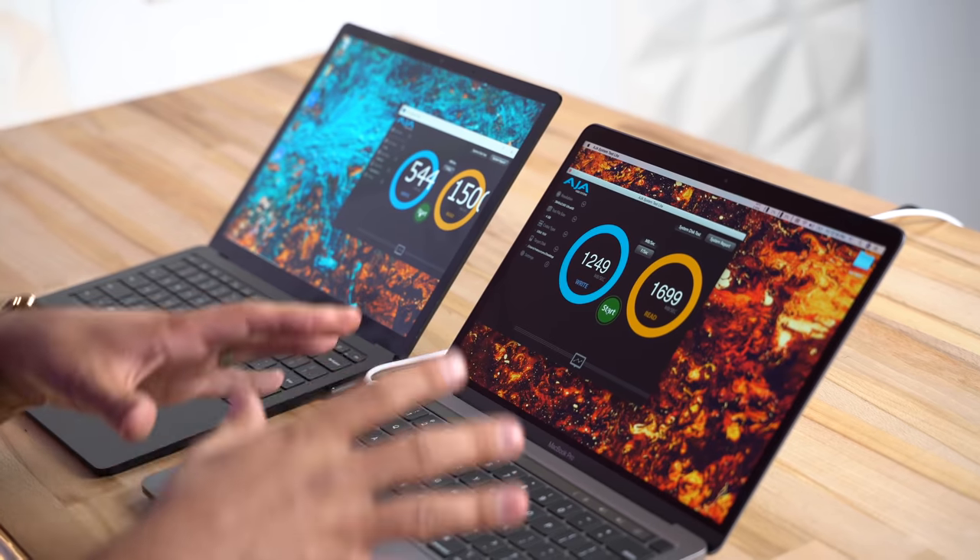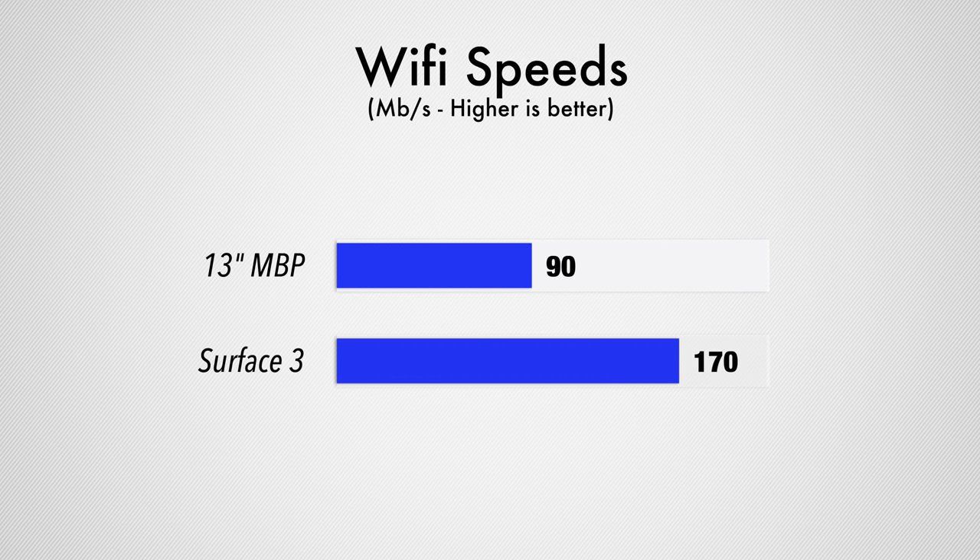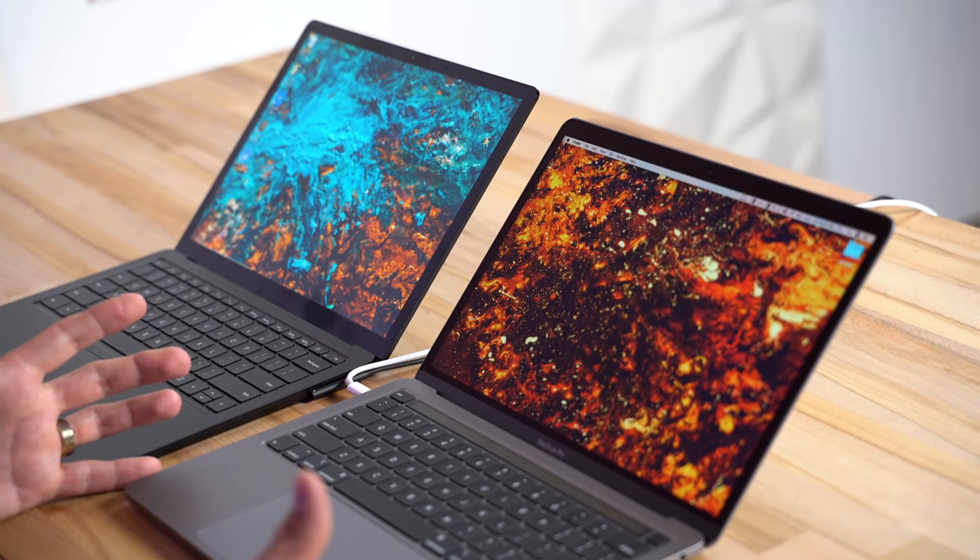Another thing the Surface Laptop 3 has is Wi-Fi 6. In my house with an upgraded router, in the toughest corner I only get about 90 megabytes per second with the MacBook compared to about 170 with the Surface. Of course, if you have an older router it won't make a difference, but in tough scenarios it is nice. Even the highest-end MacBook Pro with 10th gen still doesn't get Wi-Fi 6.